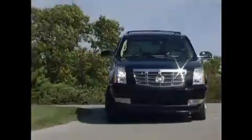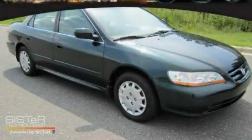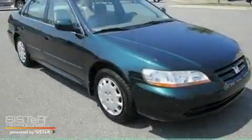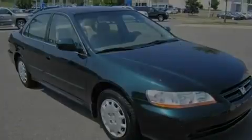Another fine vehicle offered by Rogers Auto Group. You'll do better at Rogers. This is a 2001 Honda Accord. It features a 2.3 liter 4-cylinder engine and an automatic transmission.